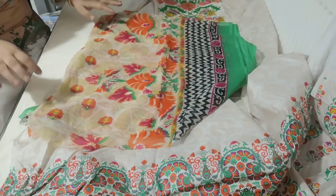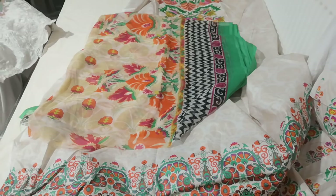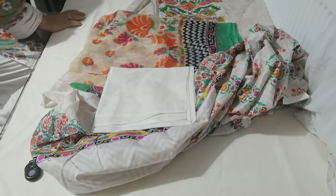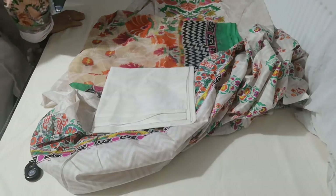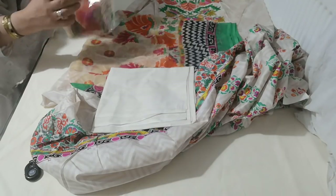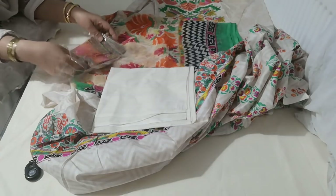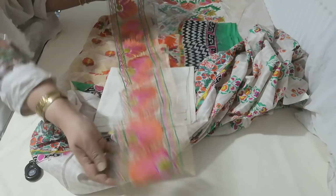That's the dupatta, and I have no idea what I've done with the patch to this — oh yes, this is the salwar. And here is the patch. My phone has been going mad because since I started uploading these, I've been getting so many orders.